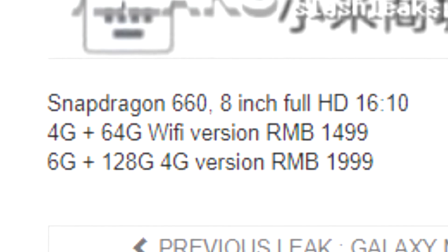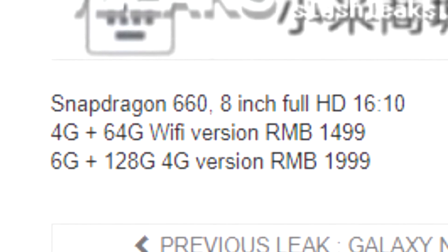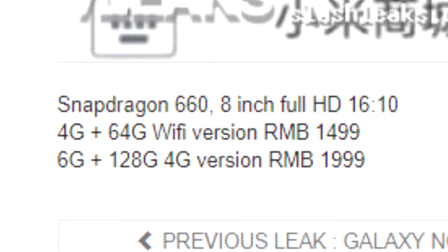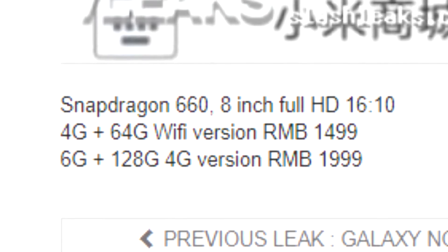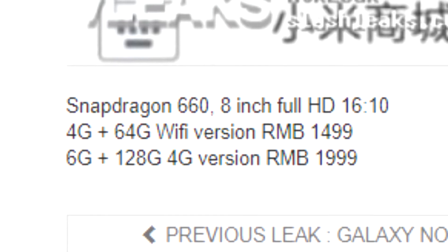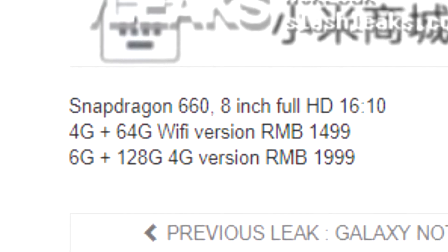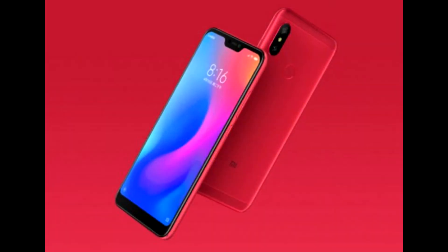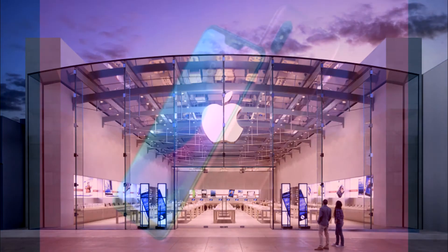The price seems very reasonable too. For a 4GB RAM, 64GB internal storage version, you could see a price of RMB 1499. And for a 6GB RAM with 128GB internal storage version, you could see a price of RMB 1999. Xiaomi is making some good looking devices, thanks to Apple.